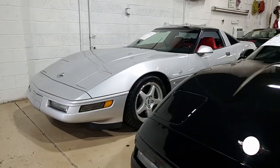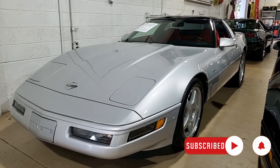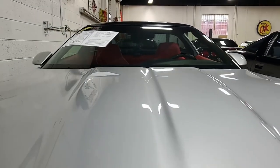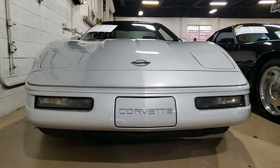Here's a 1996 Chevrolet Corvette Collector Edition LT4 Coupe. What a beautiful, beautiful car this is. This might be just the car for you. We can get it in your driveway quicker than you could ever imagine. Sebring Silver on the exterior, beautiful red interior, and it has a gorgeous glass T-top as well.